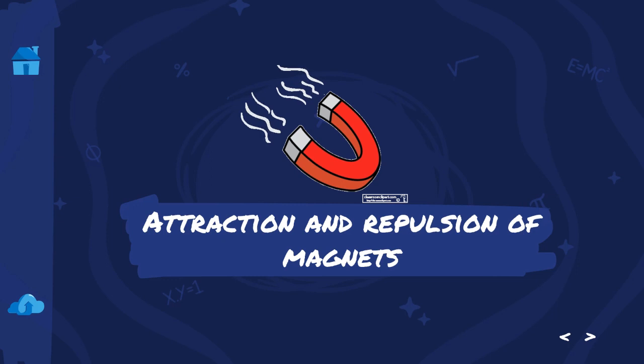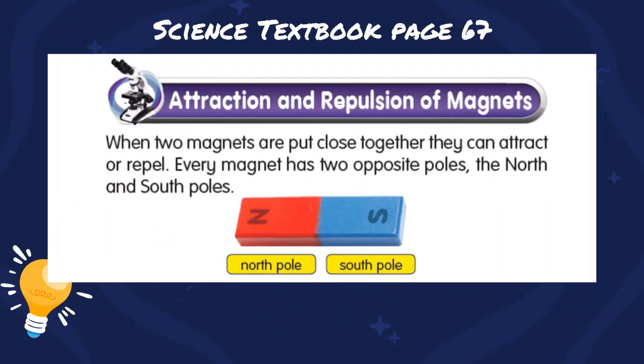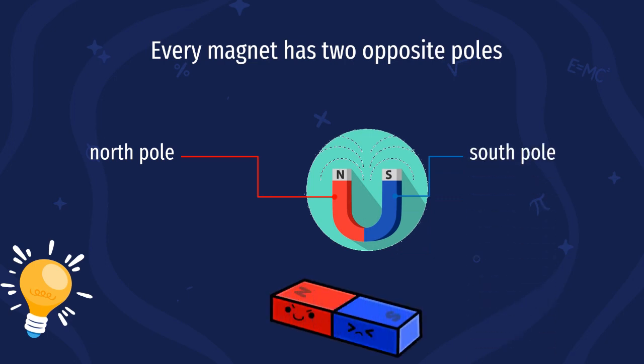Attraction and repulsion of magnets. Please refer to your science textbook page 67. When two magnets are put close together, they can attract or repel. Every magnet has two opposite poles — the north and the south poles. This is a U-shaped magnet, which has a north pole and a south pole. And this is a bar magnet, which also has a south pole and a north pole.